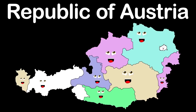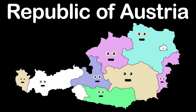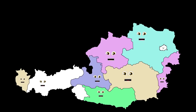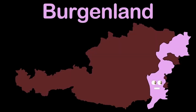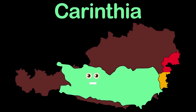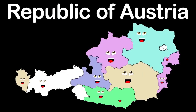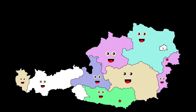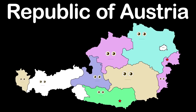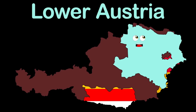We are the Federal Republic of Austria, made up of nine states. My name is Burgenland, Austria's most eastern state. My capital, Eisenstadt, you should visit, it is great. My name's Carinthia, the furthest state in the south. Klagenfurt is my capital. I am Lower Austria, located in the northeast. My capital, St. Pölten, is near the center.